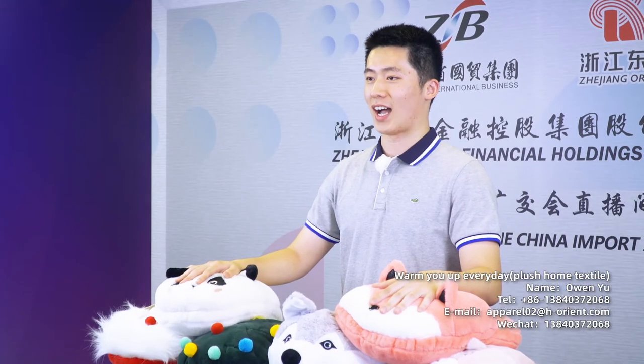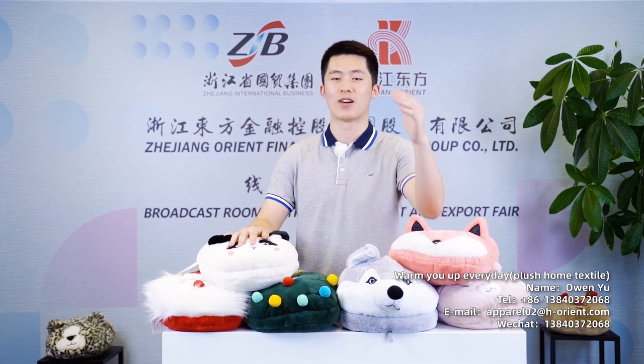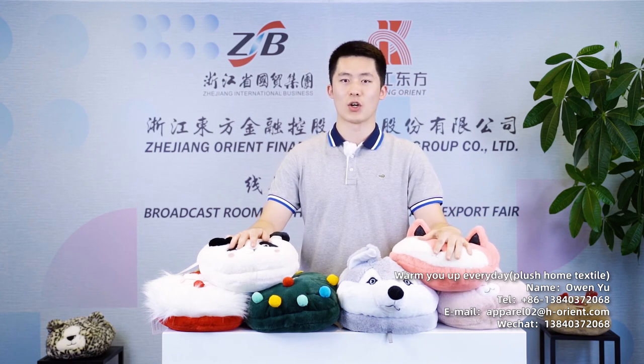Due to limited time, I can only introduce these two styles today. If you want to develop more styles or start cooperation with me, please contact me by email or WeChat. As a trading company, we focus on delivery date and quality. At the same time, we can bring some fun to your life. Nowadays the coronavirus hasn't disappeared, so please take care, keep safe, and have a nice day. I'm looking forward to seeing you next time. Bye.